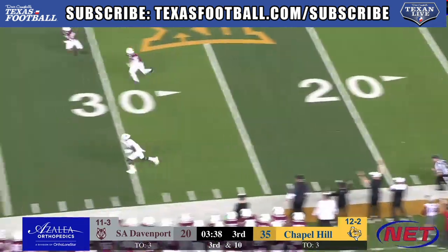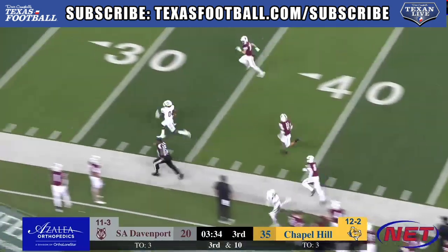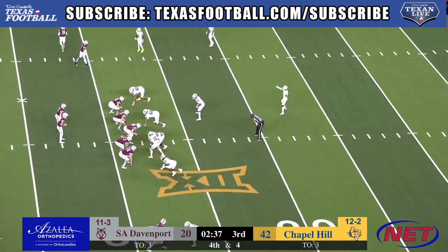Here's the pass to the outside — wide open! Oh, caught! That's Javin Mayfield. Mayfield's got nothing but green grass, nobody around him. Touchdown Bulldogs! No laundry on the play.